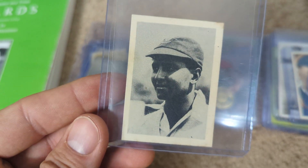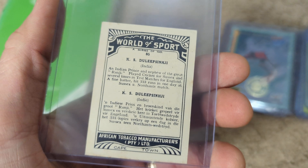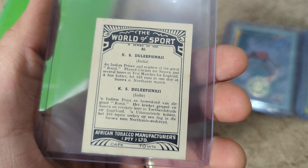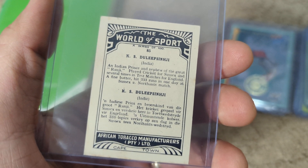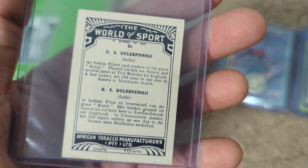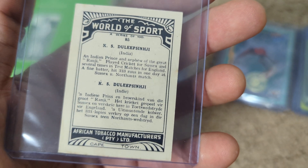Another card I was very glad to add to my set — I did not have anything from this set. This is actually my oldest South African-issued card. This is Ranji's nephew, Duleep Sinhi, who had a great career himself and was one of the better batsmen of the day. Really happy to pick that one up. What a great back — isn't that just lovely?